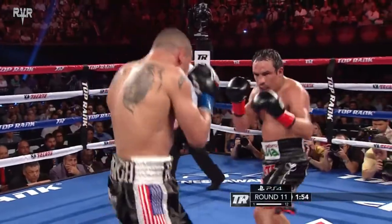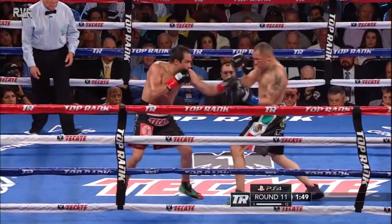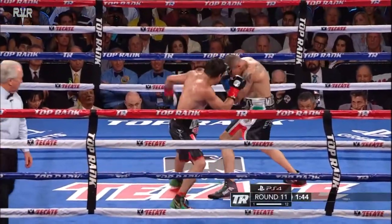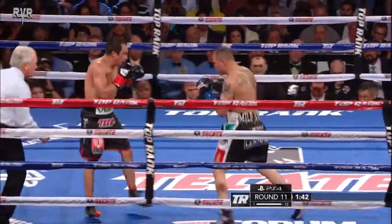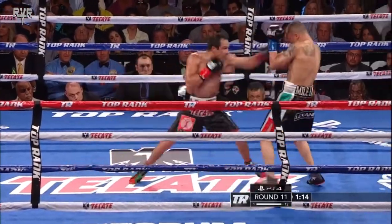Marquez just keeps ducking that right hand. Alvarado needs to set it up with that left hook because that left foot can set up the right hand behind it. Marquez throws three or four punches again — nice. We got the idea that Alvarado might be able to finish him off but he couldn't.